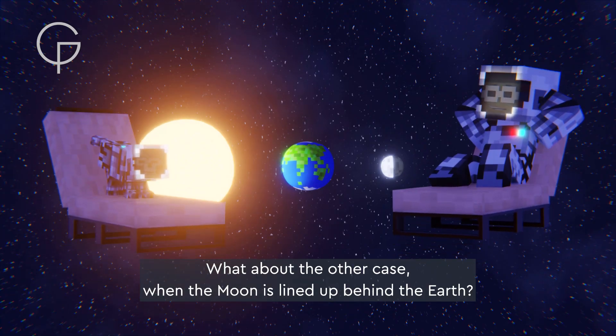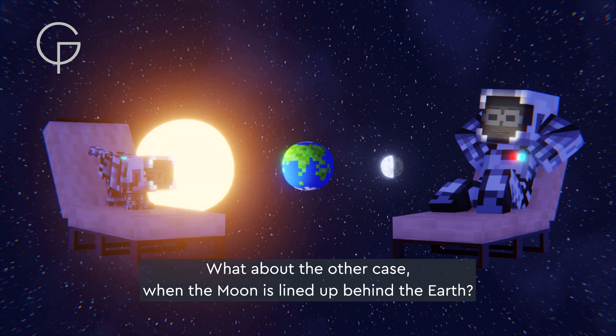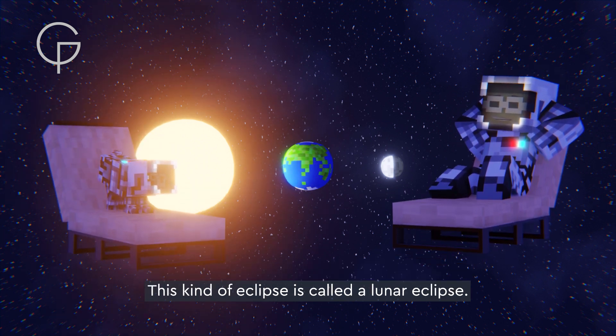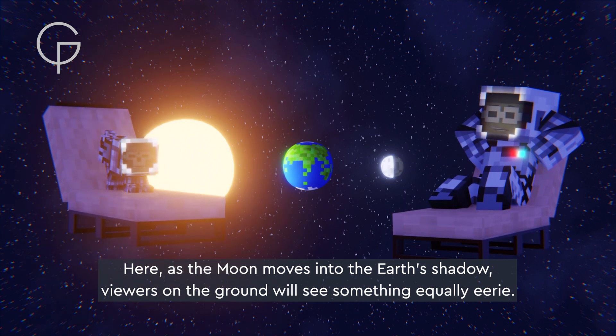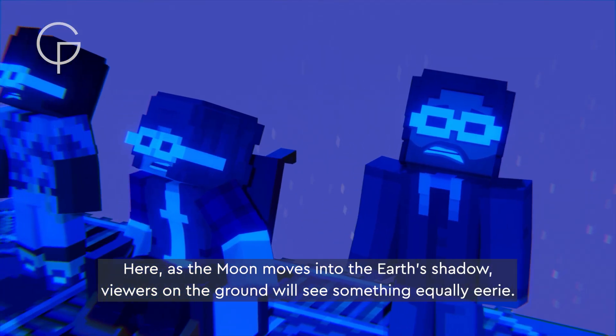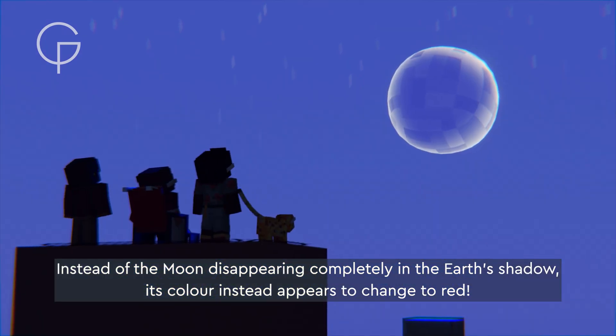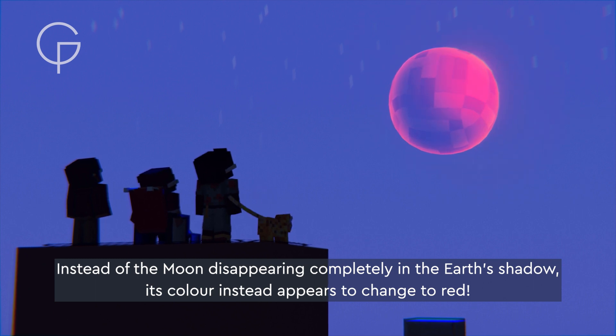What about the other case, when the moon is lined up behind the earth? This kind of eclipse is called a lunar eclipse. Here, as the moon moves into the earth's shadow, viewers on the ground will see something equally eerie. Instead of the moon disappearing completely in the earth's shadow, its color instead appears to change to red.